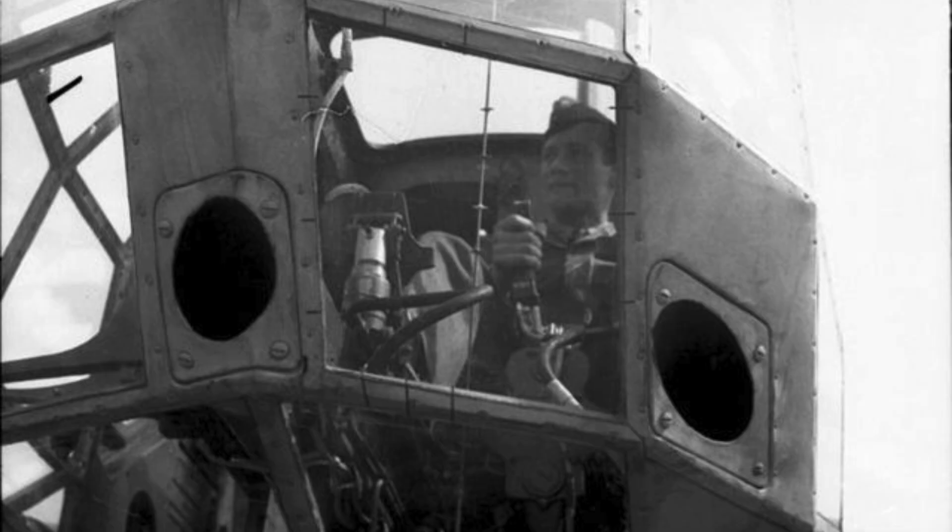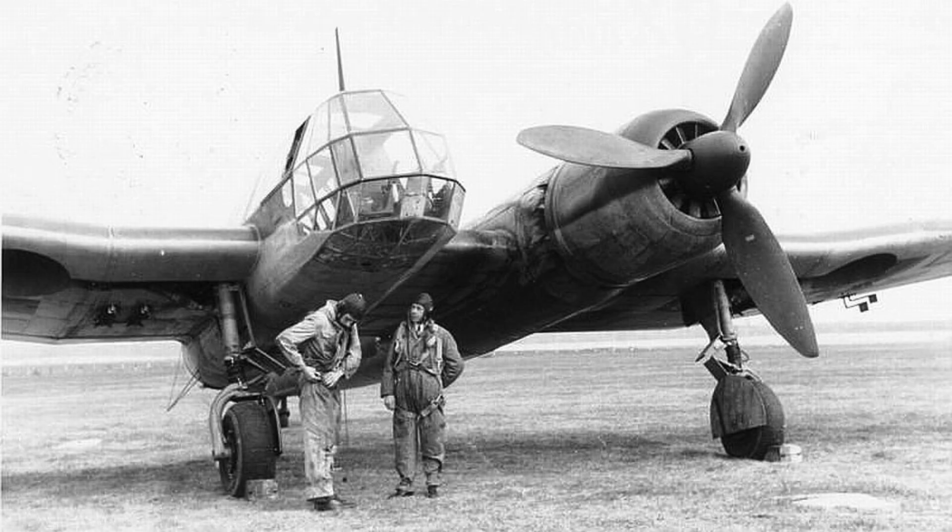The BV-141 proved that unconventional ideas are sometimes the most effective solutions. While it never saw full production, its design philosophy continues to influence experimental aviation, and engineers still view it as a breakthrough that arrived before the world was ready. Today it is remembered as one of the boldest and strangest experiments in military aviation history — its silhouette remains instantly recognizable and often sparks disbelief. Aviation museums and historians consider it a milestone in aeronautical innovation, and its rarity only adds to its legend. Although no complete example survives, photos, wreckage fragments, and technical documents continue to fascinate researchers.